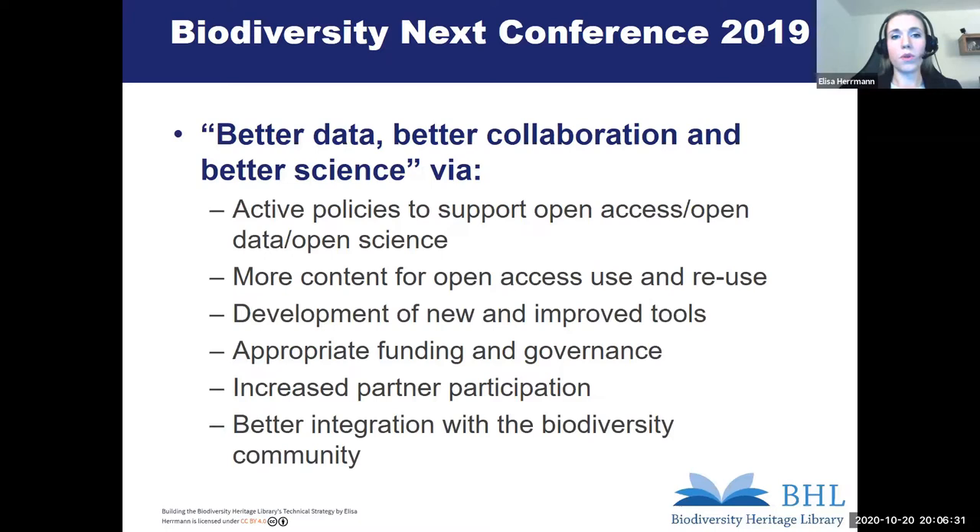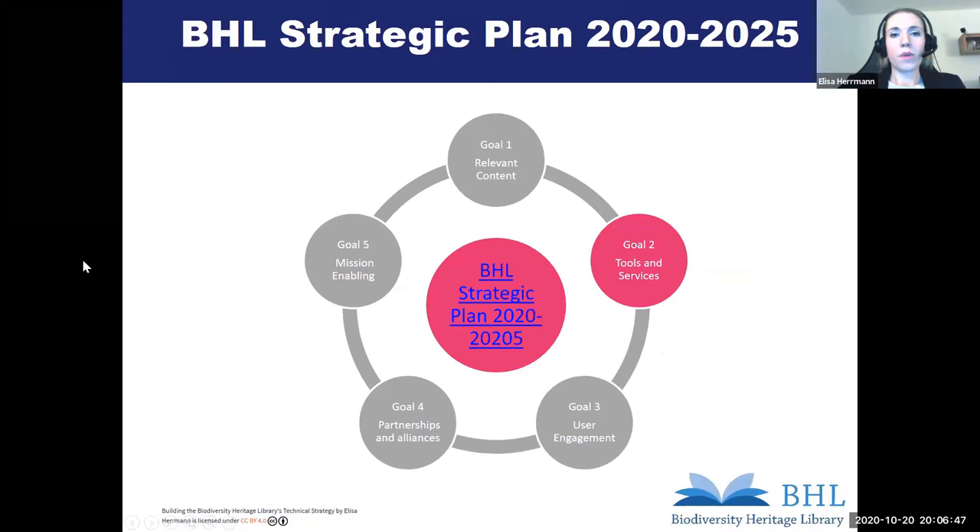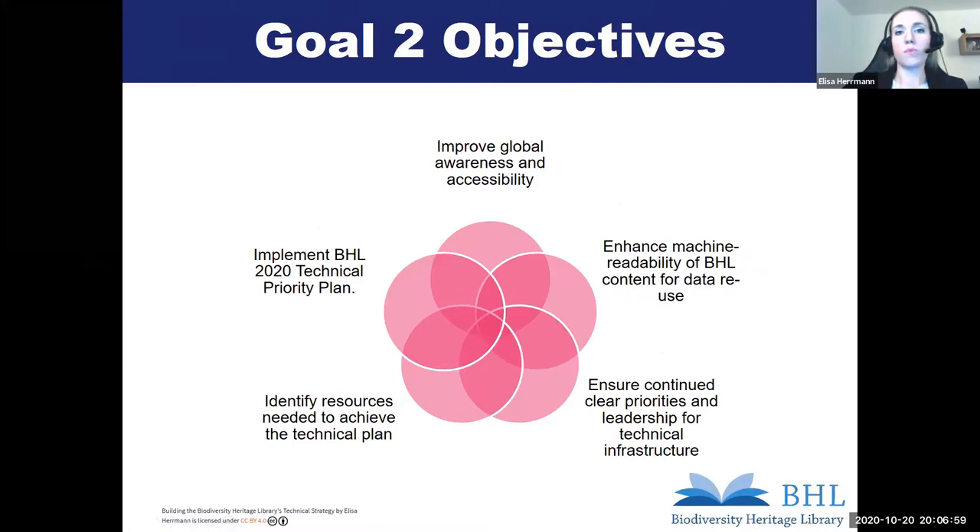Besides these needs from the community, we also observe the global social and technological challenges that influence our actions and have a big impact on our existing and potential users and partners. In this presentation, I'm going into more detail on the second goal — to enhance the tools and services. In this goal, we have five objectives: improve global awareness and accessibility of BHL; enhance machine readability of BHL content for data reuse; establish clear priorities and leadership for technical infrastructure; identify resources; and implement the BHL 2020 technical priority plan.